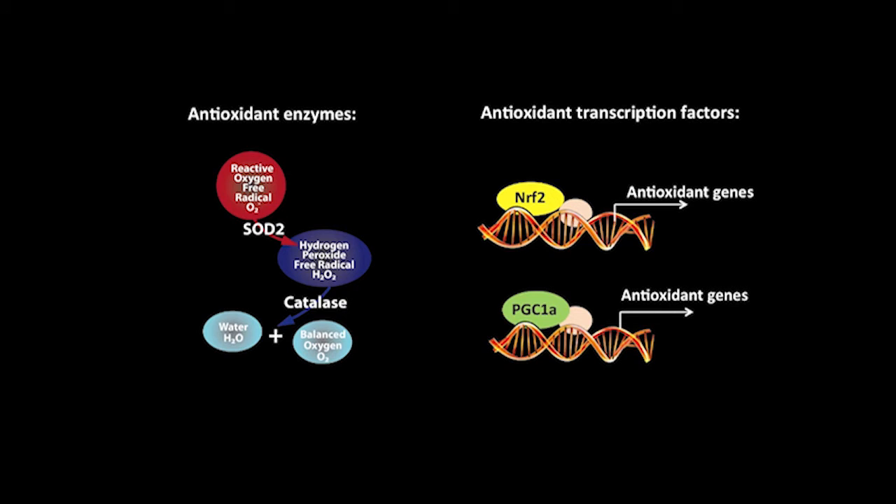Cone photoreceptors are the cells we really wanted to save with these treatments. And it looks as if Nrf2 in particular, but SOD2 and catalase as well, had great effects in terms of preserving the survival and the function of these cone photoreceptors. And this gives us hope that this will continue to work as we go and test in larger animals and hopefully eventually in people.